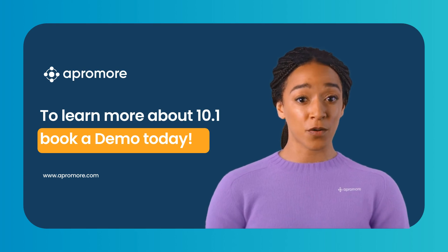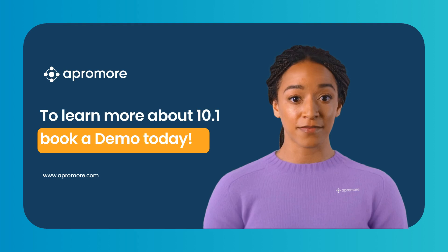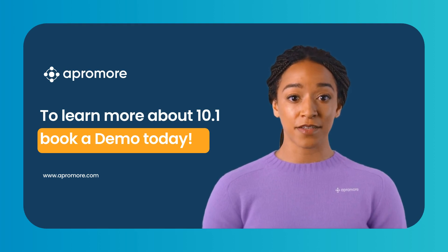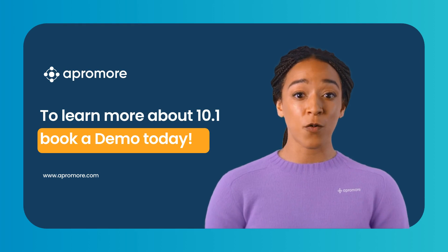Thank you for exploring the Aprimor 10.1 product launch with us. We're excited to support your growth with our advanced process intelligence. To learn more, visit aprimor.com or book a demo today.